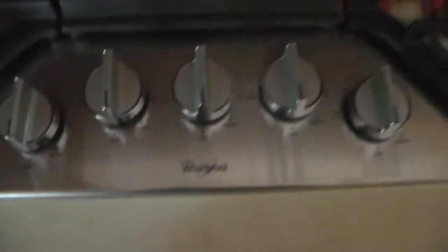Just got done feeding the dogs. There's Ava. Yeah guys, this is a five-burner stove — one, two, three, four, five.